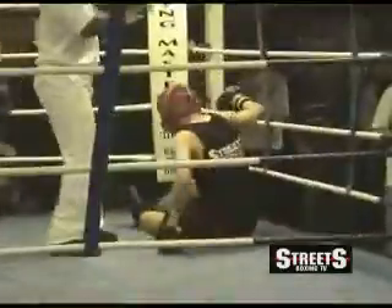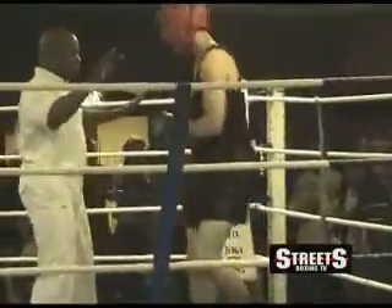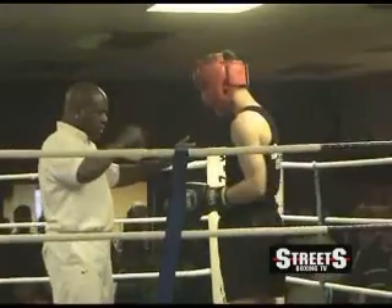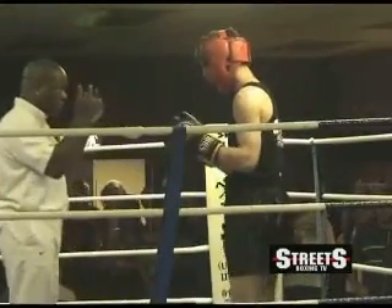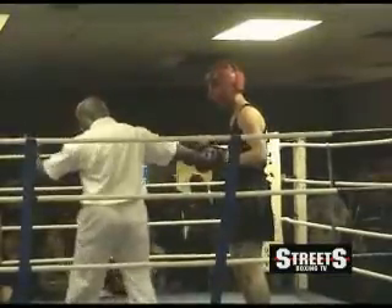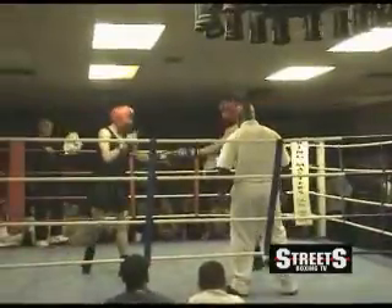Two punches. Oh! Oh my God! Ladies and gentlemen, John Hiley has mentally left the building.